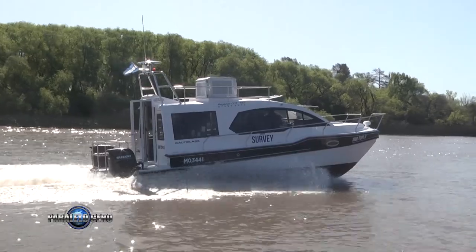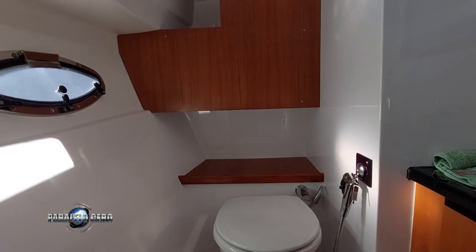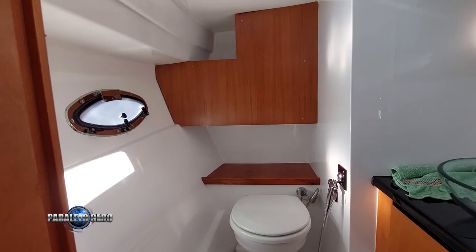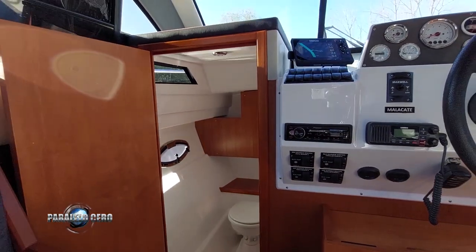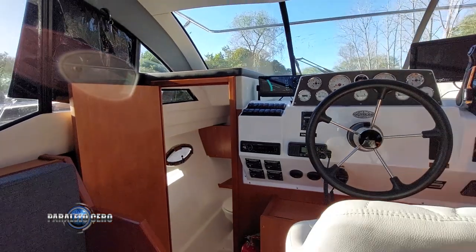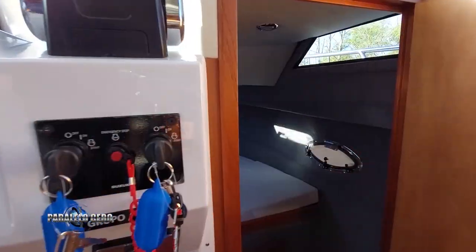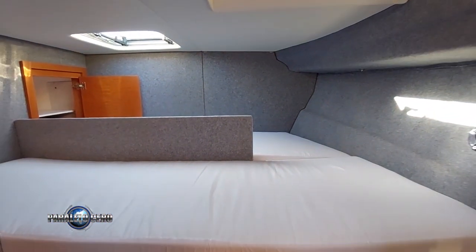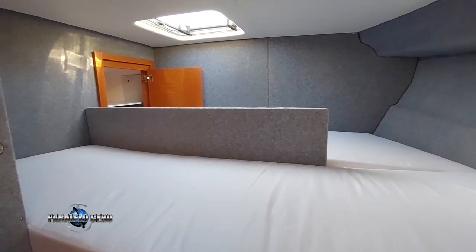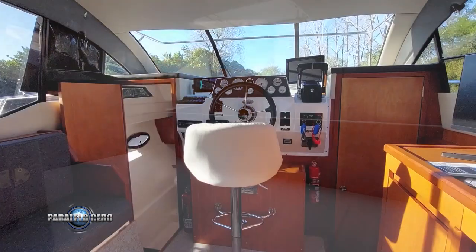El aprovechamiento de los espacios es otra gran virtud de este catamarán multicasco, ya que en todo momento da la sensación de estar a bordo de una mayor eslora, por los amplios espacios, altura interior, tamaño del camarote y del baño. Y sumado en esta embarcación específicamente, el hecho de haber ampliado todo el salón y ocupado el espacio del cockpit.